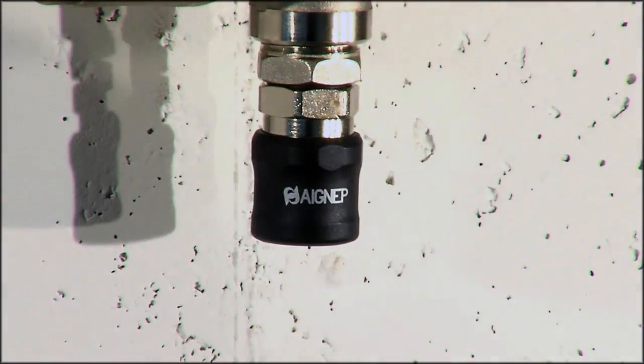In case of fitting disassembling, use the torques as specified in the catalog to reassemble the fitting.